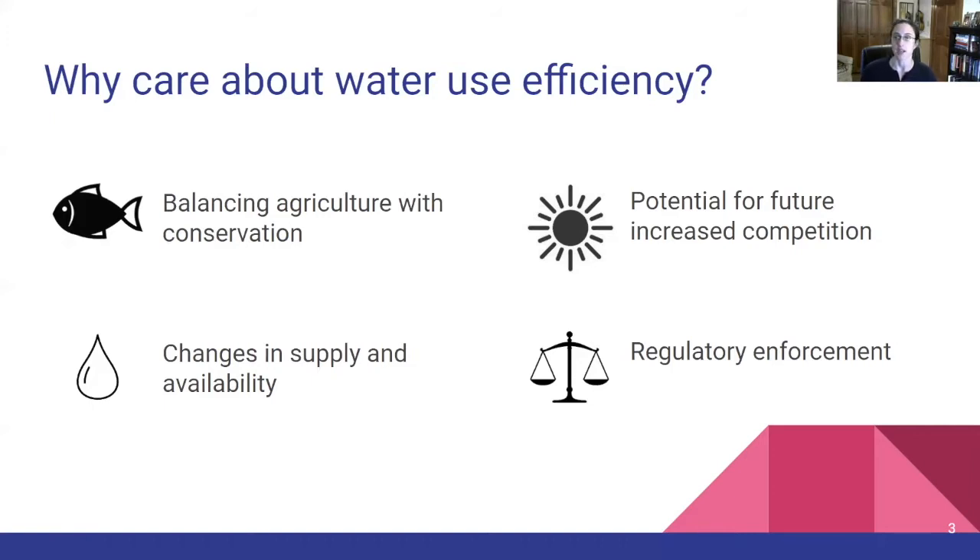Stemming from this change in supply, compounded by growing populations in metropolitan areas and ever-increasing demand from industry, we can expect greater competition for freshwater in the future. Legal scholars have raised this as something needing close attention, even though our region has been historically water rich. Along with increased competition, we're likely to see changes in regulations around water use. More likely in the near term, states may start allocating greater resources toward enforcing regulations already on the books but not currently enforced, and this will vary state by state.